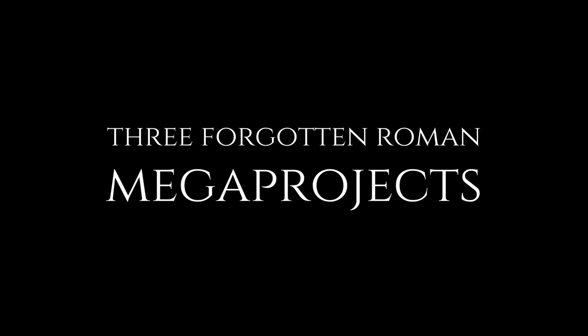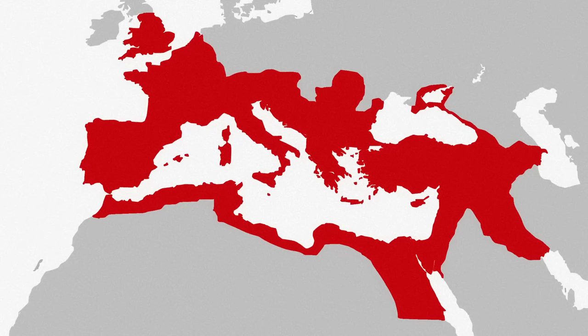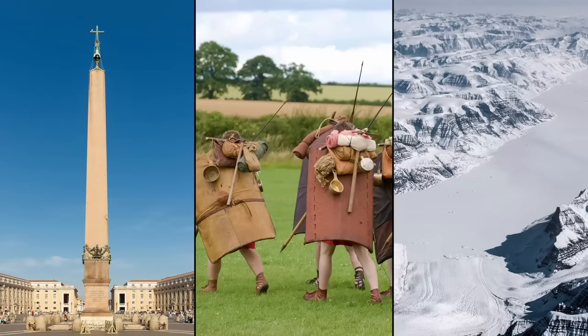The Romans thought big. Their empire included a quarter of the world's population, and their capital was the largest city anywhere on the planet before the 19th century. They floated 100-ton obelisks across the Mediterranean, staged campaigns from Scotland to Sudan, and stained the Greenland ice cap with the residue of their silver mines.